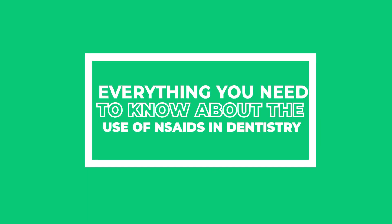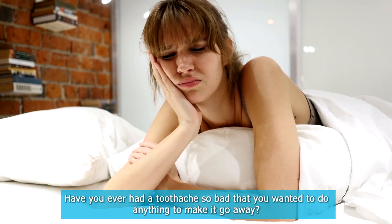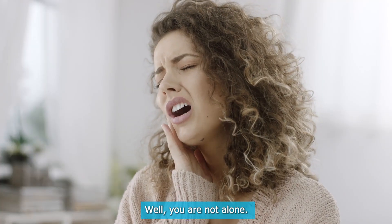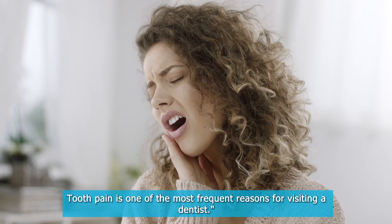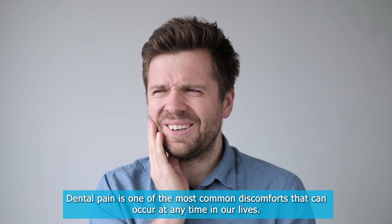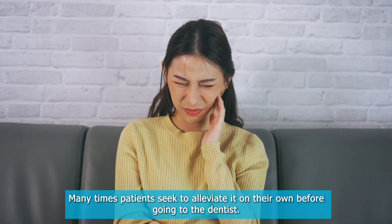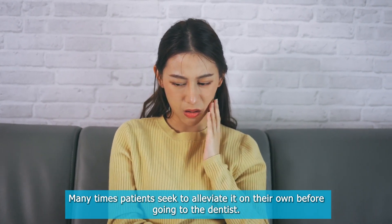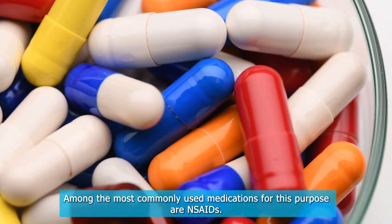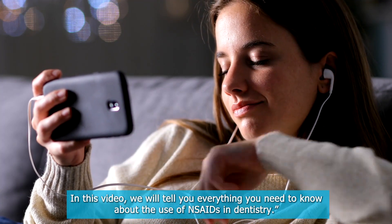Everything You Need To Know About The Use Of NSAIDs In Dentistry. Have you ever had a toothache so bad that you wanted to do anything to make it go away? Well, you are not alone. Tooth pain is one of the most frequent reasons for visiting a dentist, and dental pain is one of the most common discomforts that can occur at any time in our lives. Many times patients seek to alleviate it on their own before going to the dentist. Among the most commonly used medications for this purpose are NSAIDs. In this video, we will tell you everything you need to know about the use of NSAIDs in dentistry.